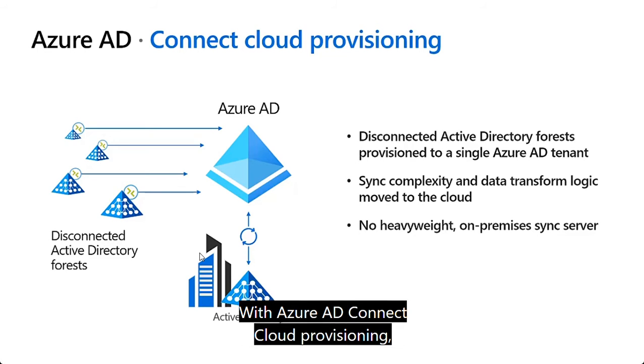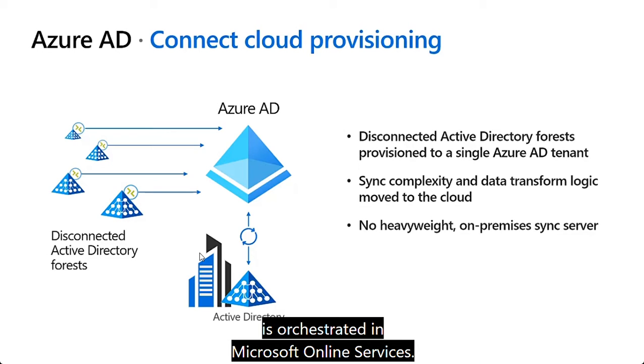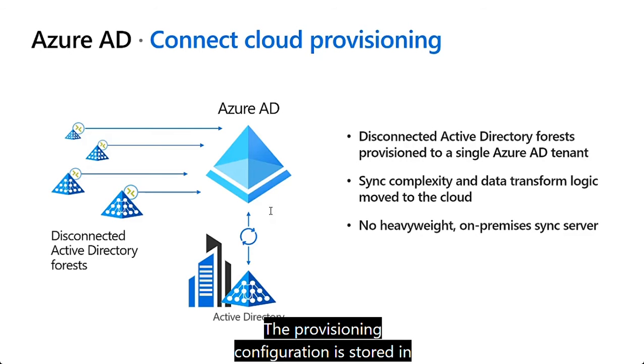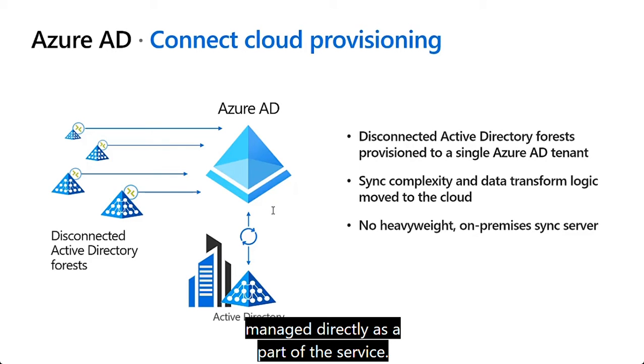With Azure AD Connect Cloud Provisioning, provisioning from Active Directory to Azure Active Directory is orchestrated in Microsoft Online Services. Your organization only needs to deploy a lightweight agent in your on-premises and IaaS-hosted environment that acts as a bridge between Azure AD and AD. The provisioning configuration is stored in Azure Active Directory and managed directly as part of the service.